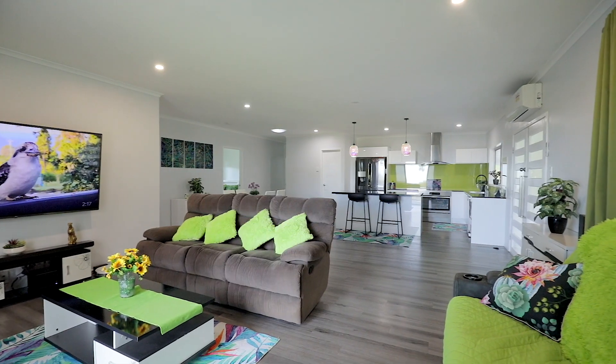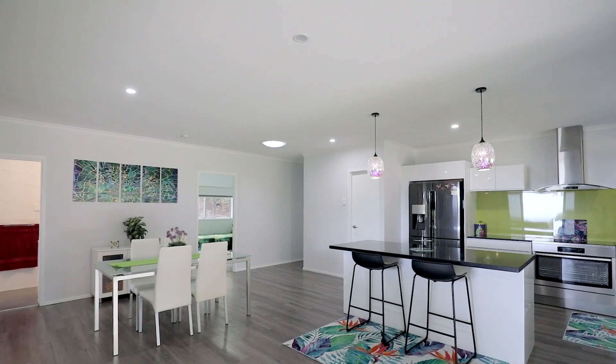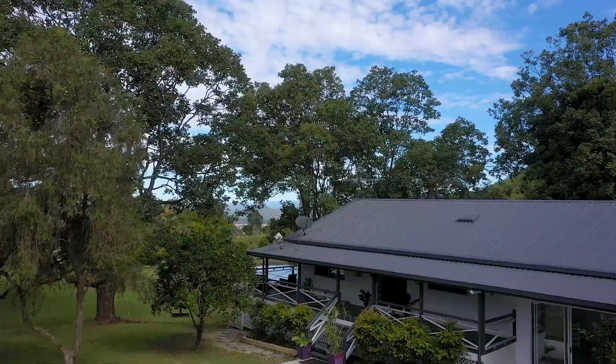The main section of the home has an open-plan kitchen, dining, living room, leading to a wide deck with panoramic views over the Glasshouse Mountains.